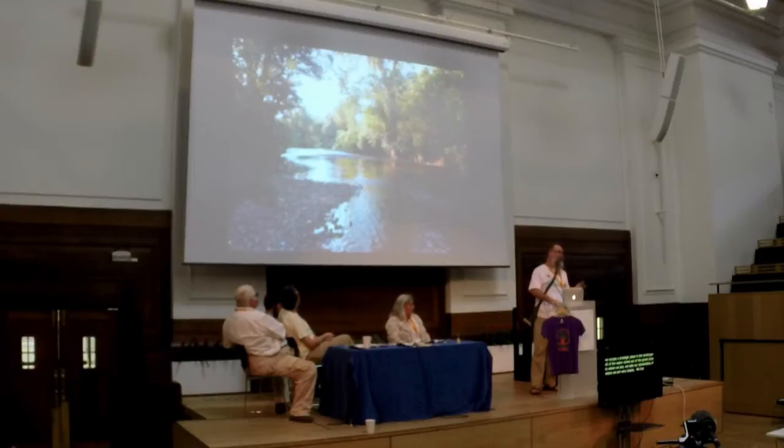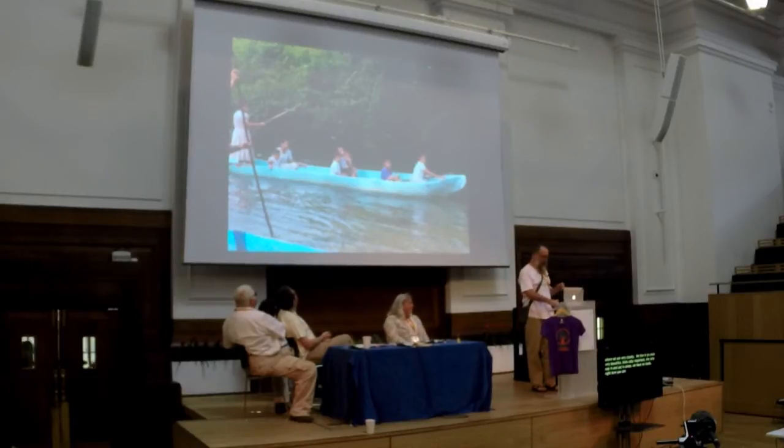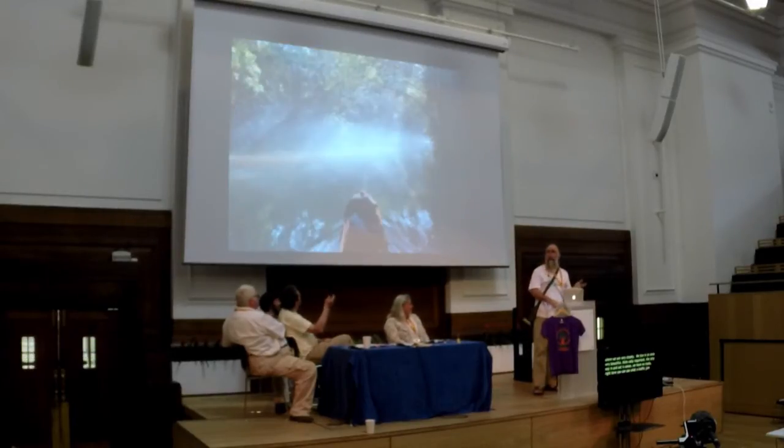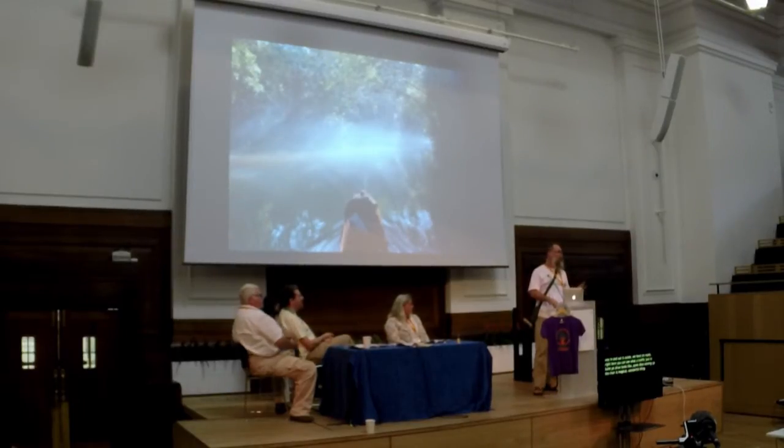We live in an area that's actually very beautiful and very biologically important. The only way in and out is by canoe — we have no roads. Some days coming up the river is magical, just beautiful, as close as I can get to meditation. Poling is very peaceful.